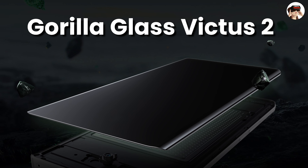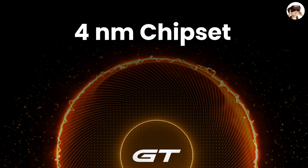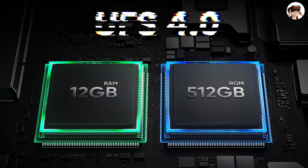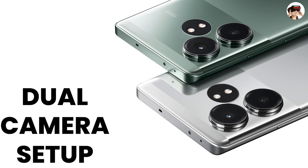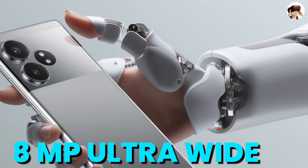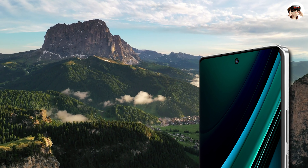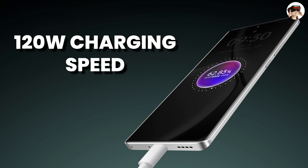The Realme GT 6 features Gorilla Glass Victus 2 protection and is powered by the Snapdragon 7 Plus Gen 3 on a 4nm chipset. It runs Android 14 with 3 years of software updates and 4 years of security patches. It has LPDDR5X RAM and UFS 3.1 storage. The dual camera setup includes a wide camera with OIS and the Sony LYT-600 sensor, plus an ultra-wide with the IMX355 sensor. There is a 32MP front camera. The 5500mAh battery supports 120W charging. The design is also very good, featuring a two-tone design.